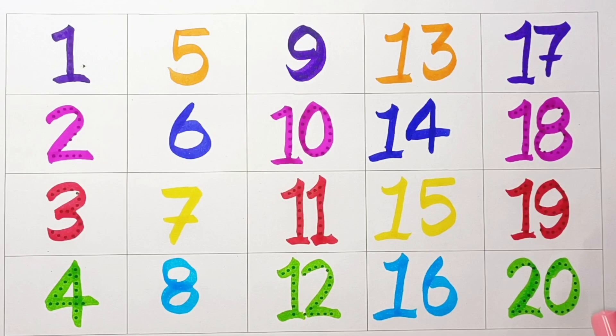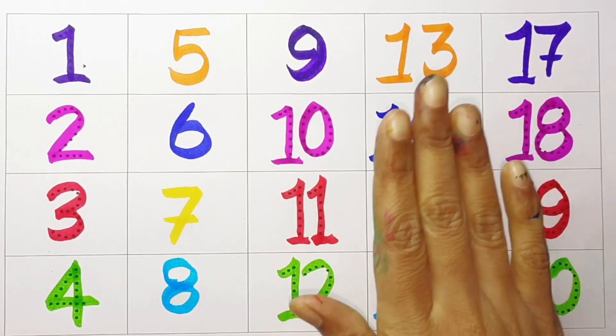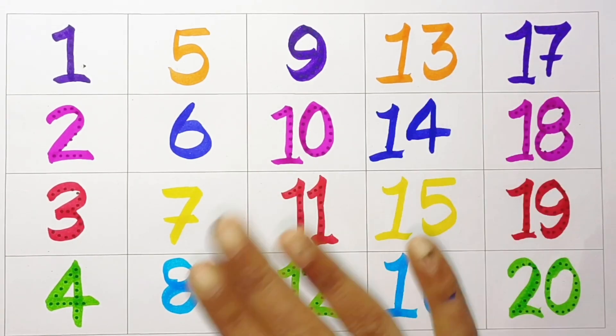We learned one to twenty counting. Okay kids, if you like this video please do not forget to like and subscribe. Bye bye.